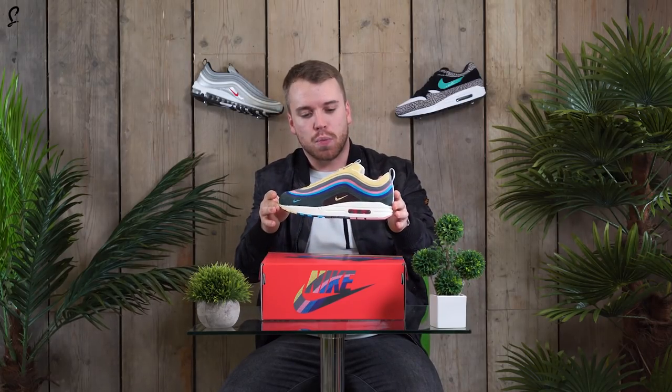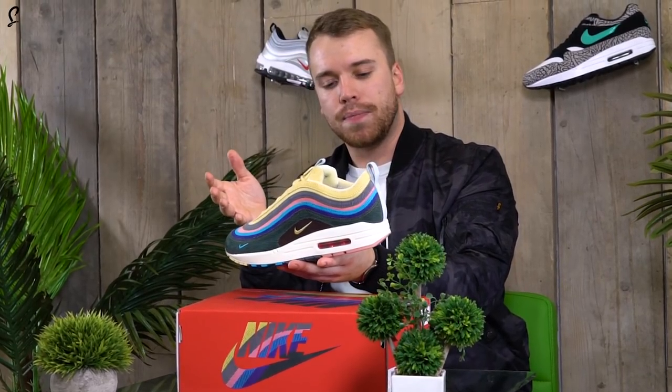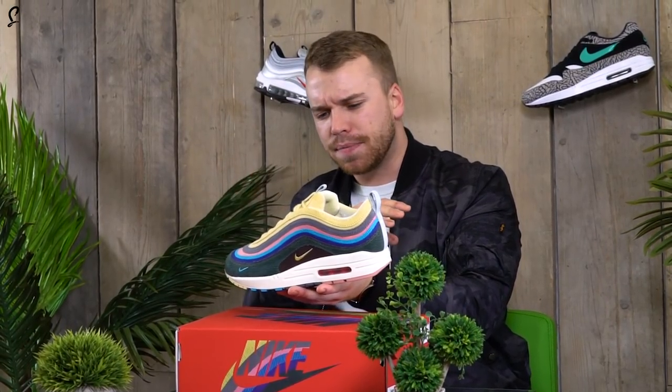The second reason is this was the winner of the Vote Forward campaign. If you don't know what Vote Forward is, it means people that love Nike shoes voted for this as the one design they wanted to see come to life the most. Sean Wetherspoon's design got the vote and it won.